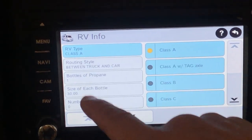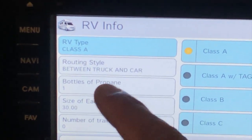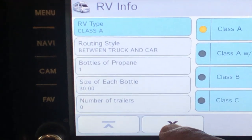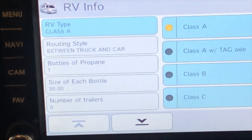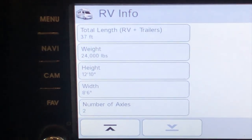Here's where you input the specifics — in our case a Class A routing style. You have bottles of propane: we have one, it's a 100-pounder. Then vehicle weight, height, width, number of axles. You put that in and it routes you down roads the GPS knows you're allowed on. With Rand McNally there's an SD card with free map updates for life — just download updated maps from their site periodically, no need to keep buying new maps.